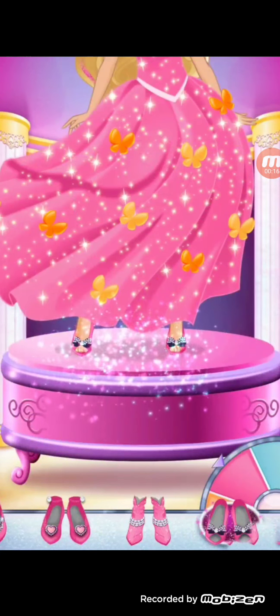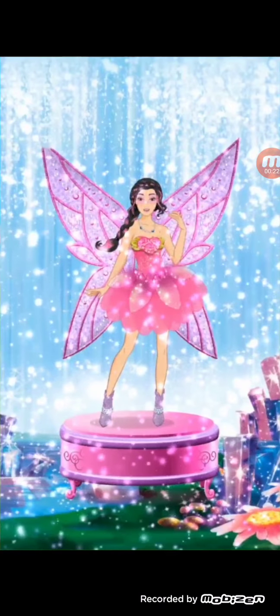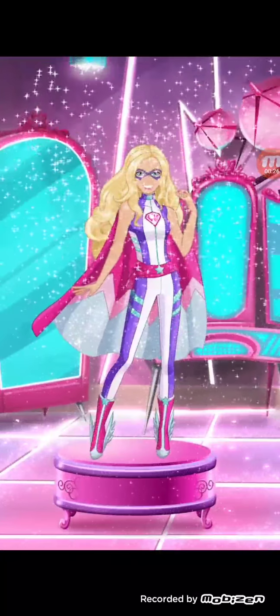Next, pick your gown and shoes — though no need for shoes if you're a unicorn or mermaid princess. Or maybe you'll soar as a fairy princess, or even save the day as a hero princess. Look for the special gift boxes along the way to uncover magical surprises.